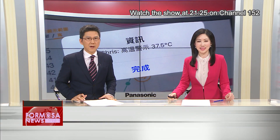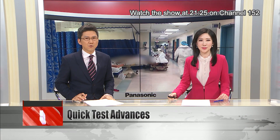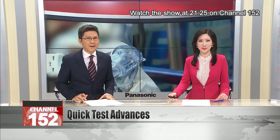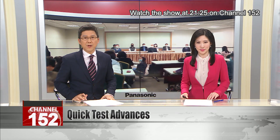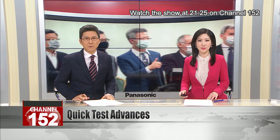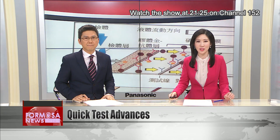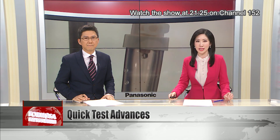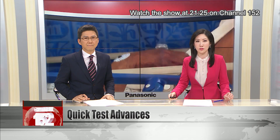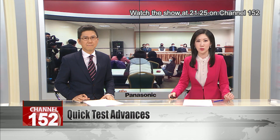A COVID-19 rapid screening kit developed by the National Health Research Institute is getting closer to clinical trials. The NHRI is developing the 15-minute reagent test in collaboration with the National Defense Medical Center. It held an event to find industrial partners on Wednesday, attracting dozens of manufacturers interested in getting the test up and running. If all goes well, the test could be in clinical trials in four weeks and start mass production in as little as three months.